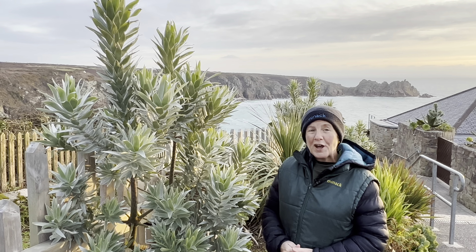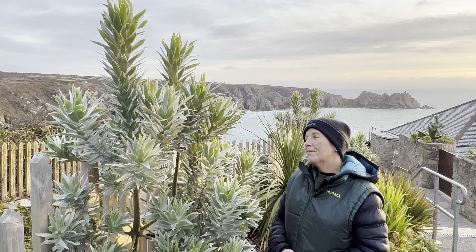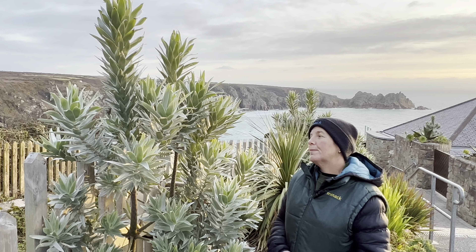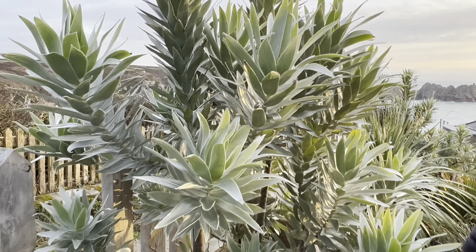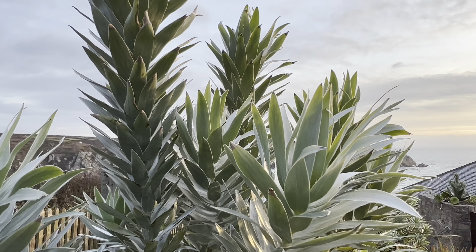One of the absolute stars of the theatre is the Leucodendron Argentium, the Cape Silver Tree. This is an evergreen shrub which is pretty tender, but down here again with our unique microclimate it really thrives, taking all the salt wind it can throw at it with very little damage.